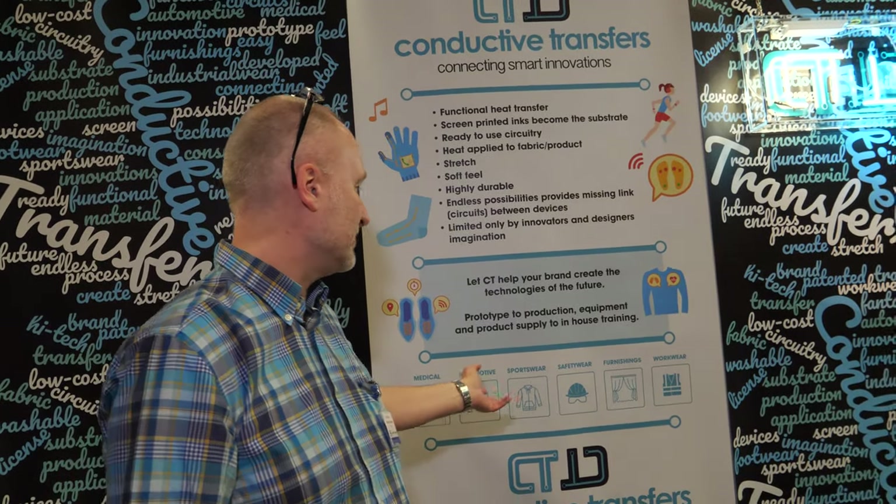We have a big market. We're into full-scale production for a medical company — they've got a product out there on the market. But each and every product we work with is individual. Whether it be for medical, automotive, or sportswear, there are so many different applications. It's down to the imagination of the brand or the innovators — if you can draw it, we can print it using our process.